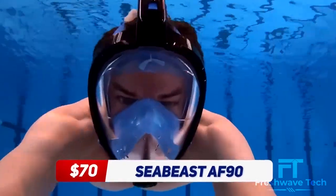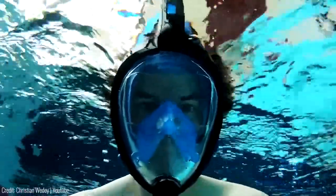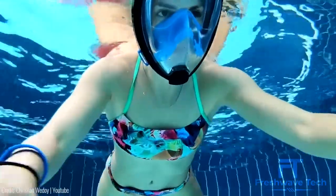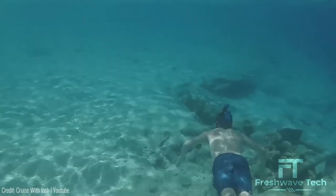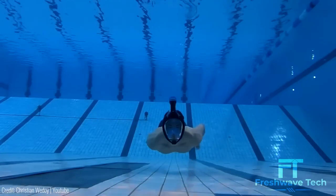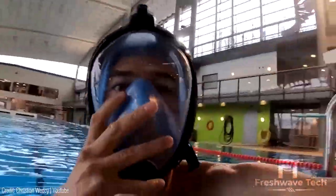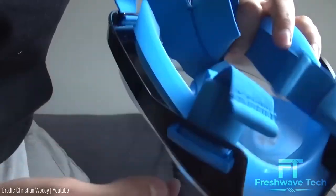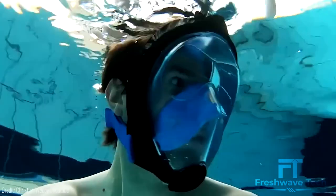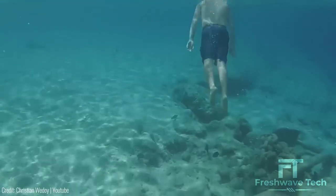Seabeast AF90 Snorkeling Mask. The Seabeast AF90 is a snorkeling mask that revolutionizes the way we explore underwater. This full-face snorkeling mask provides a panoramic view of the underwater world, allowing you to breathe naturally through both your nose and mouth. With its innovative design, the AF90 prevents fogging, ensuring clear visibility throughout your snorkeling adventure. The mask features a comfortable silicone seal, adjustable strap, and a dry top system that prevents water from entering the mask. Dive into crystal-clear waters and enjoy an immersive snorkeling experience with the Seabeast AF90.